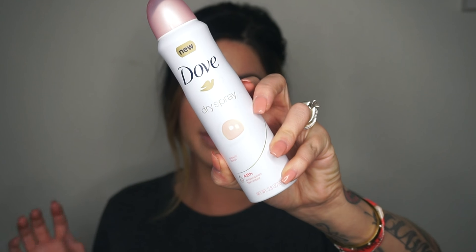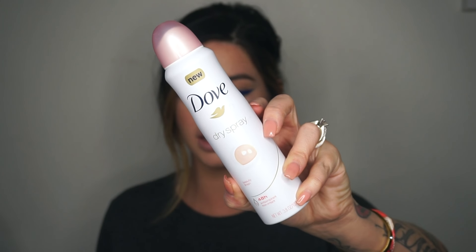Next is a product I've purchased a bajillion times — it's the Dove dry spray in the scent Beauty Finish. I've mentioned this stuff before quite a few times. The specific Beauty Finish fragrance — I love it.